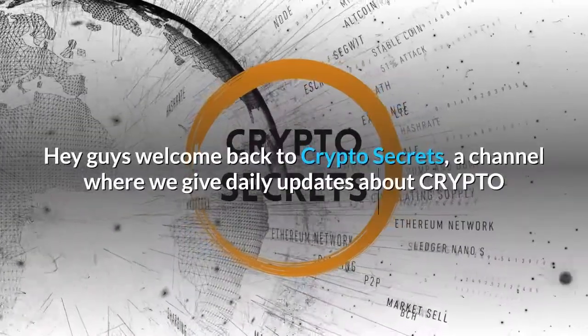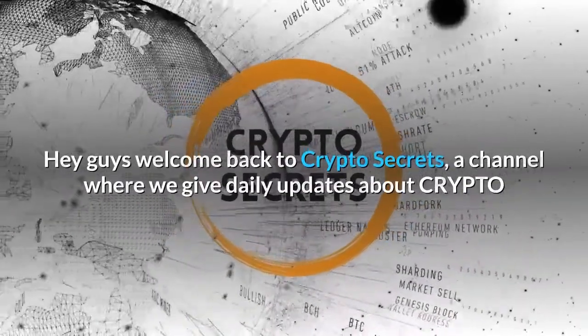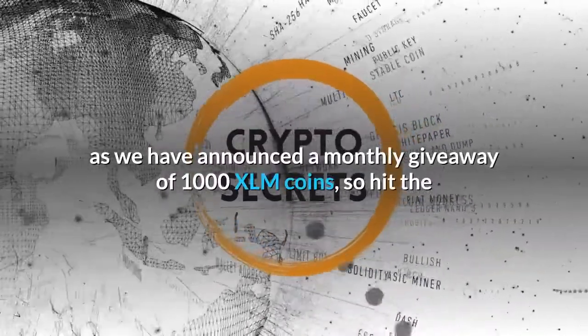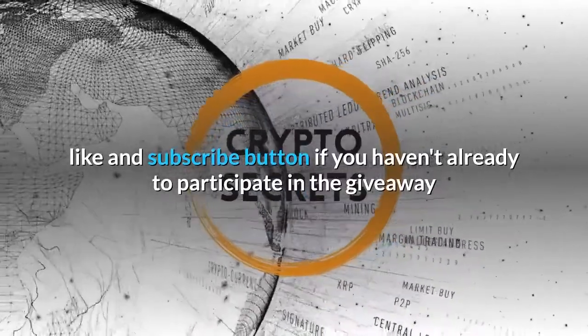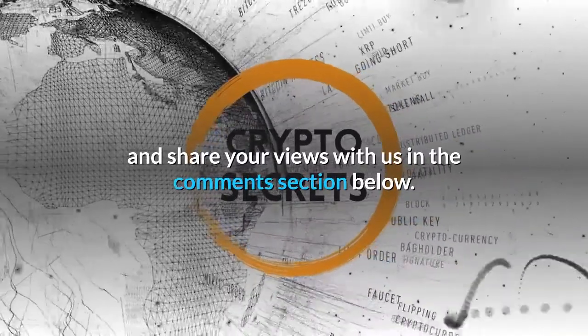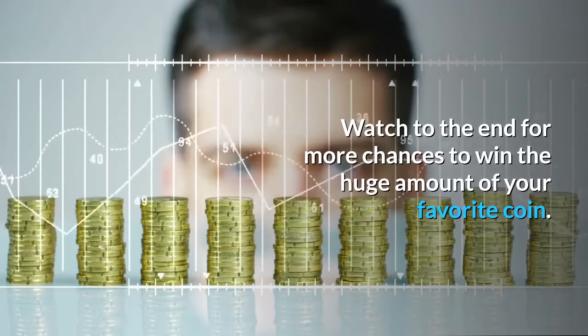Hey guys, welcome back to Crypto Secrets, a channel where we give daily updates about crypto. We have announced a monthly giveaway of 1000 XLM coins, so hit the like and subscribe button if you haven't already to participate. Don't forget to click the bell icon and share your views in the comment section below. Watch to the end for more chances to win.